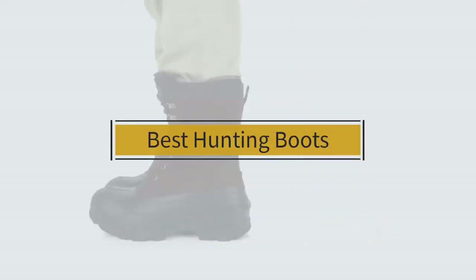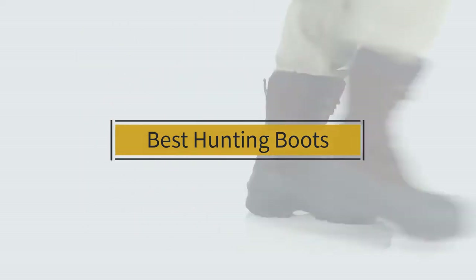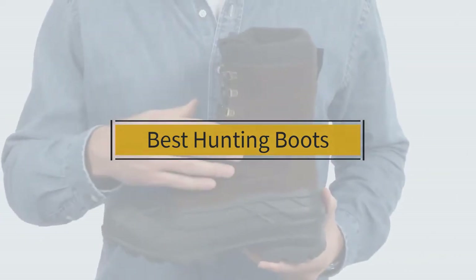If you're looking for the best hunting boots, here's a collection that you've got to see. Let's get started. At any time you can click the circle for more info and real-time deals.